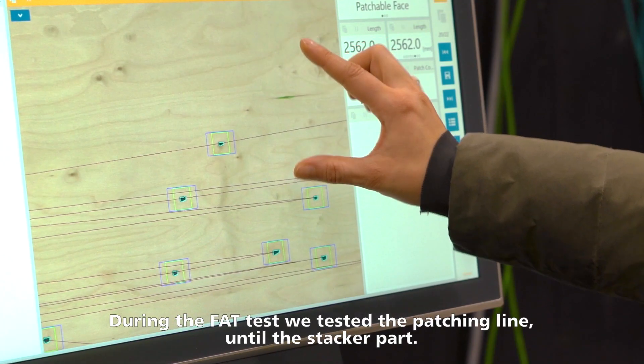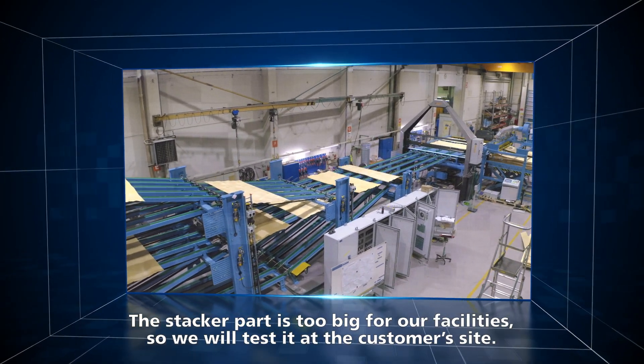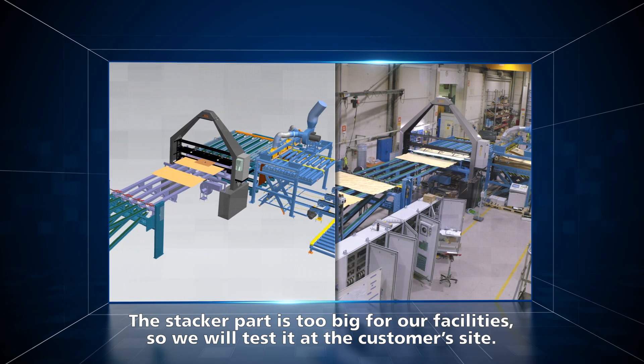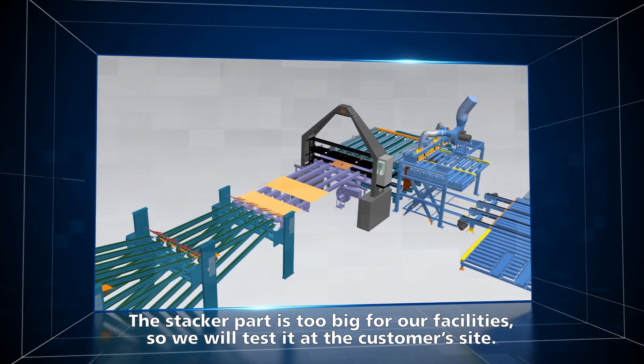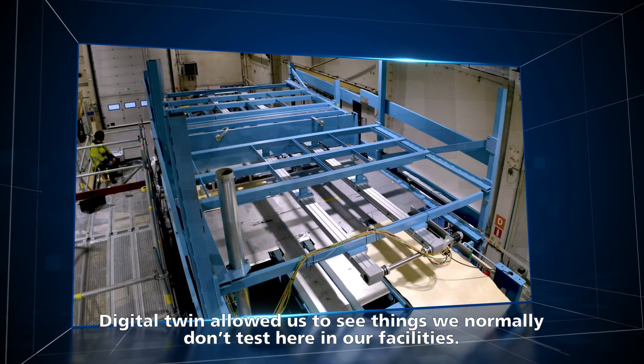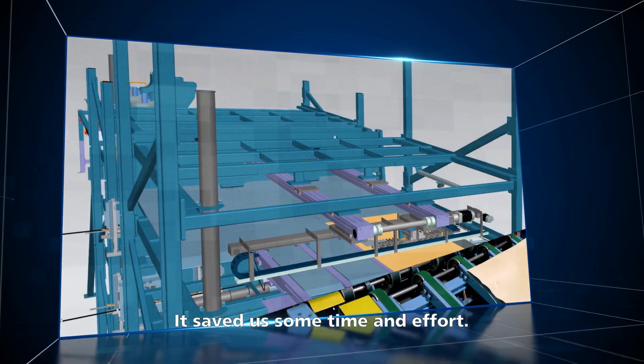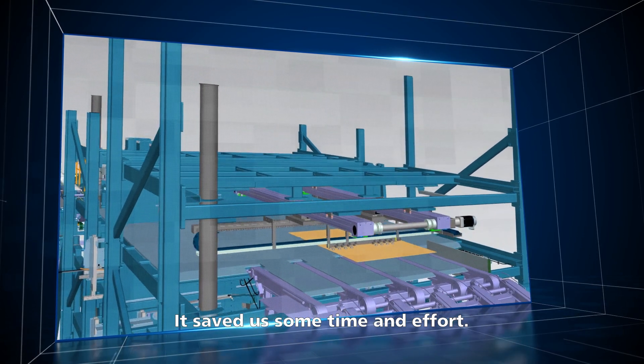During the FAT test we tested the patching line until the stacker part. The stacker part is a bit too big for our facilities so we will test it at the customer site. The digital twin allowed us to see things we normally don't test here in our facilities, so it saved us some time and effort.